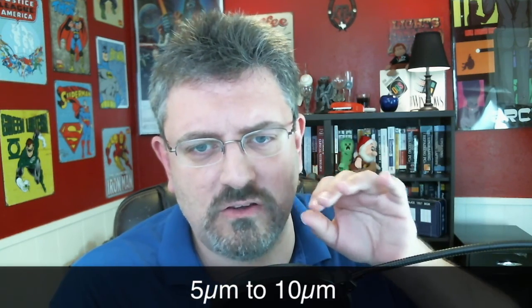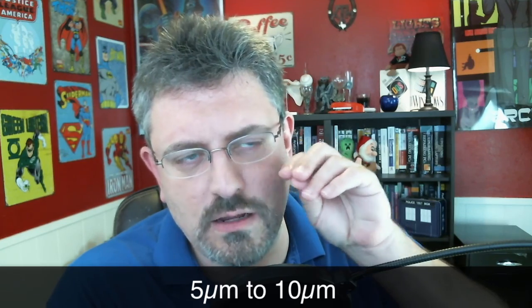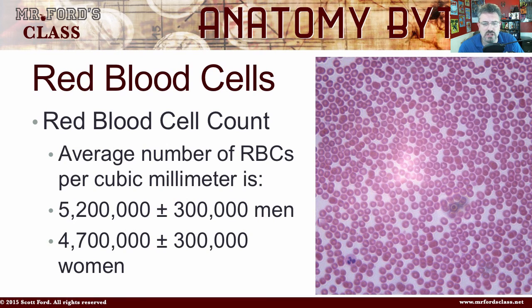In fact, the smallest capillary is about 7.5 micrometers, so red blood cells are perfectly fitted to go through the very smallest parts of the bloodstream. The average number of red blood cells per cubic millimeter is about 5,200,000 plus or minus 300,000 in men, while in women it's 4,700,000 plus or minus 300,000 — so lots and lots of blood cells.